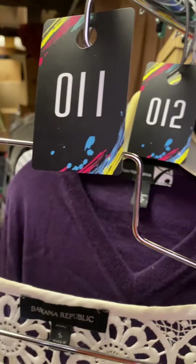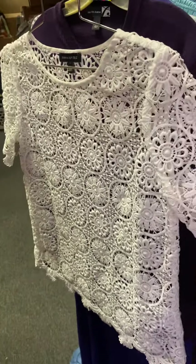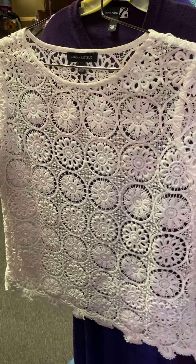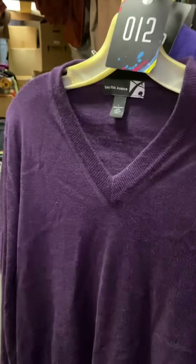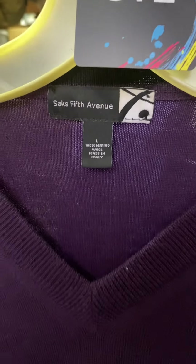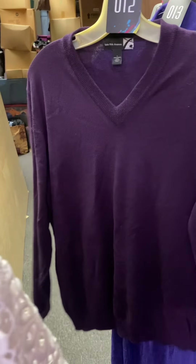Number eleven — size small, Banana Republic — you'd put it over top of another shirt because it's completely see-through, $4. Number twelve is Saks Fifth Avenue, size large, plum-colored sweater, $5.